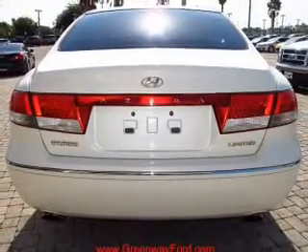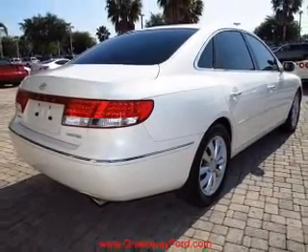Power door locks. Power windows. Cruise control. An AM-FM stereo with a CD player. Power mirrors. An alarm system. Power steering.